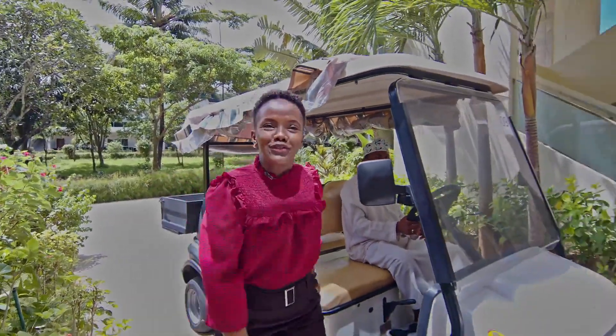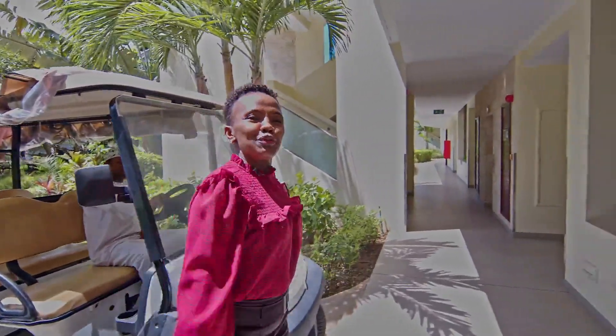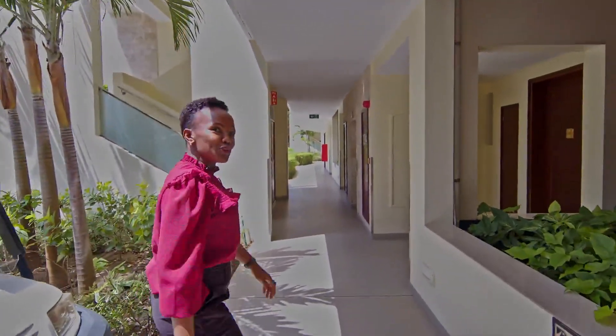Everyone, welcome to Hotel Verde Zanzibar. Come along with me as I take you for a site inspection of our rooms.